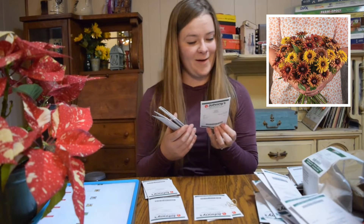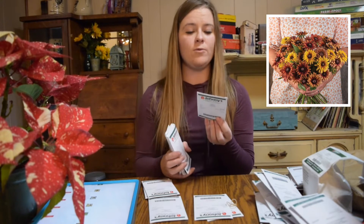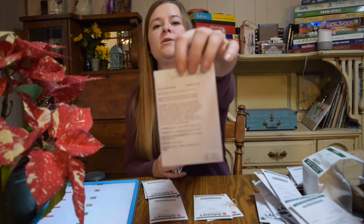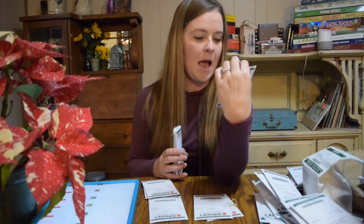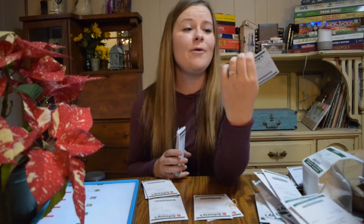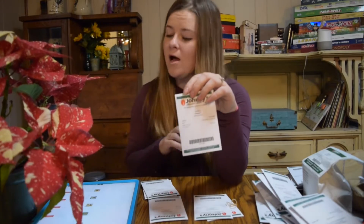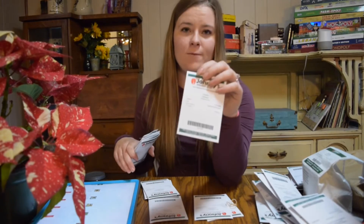Actually, Sahara Rudbeckia is a tender perennial in zones 9 through 10, not a perennial for most climates. One thing I like about Johnny's Seeds is there's so much information on the packet — it tells you exactly how to start your seeds, how to grow it, when to deadhead, when to pinch it back, and how to grow it as a cut flower. I'd recommend going on the Johnny's Seeds website to find similar information even if you buy seeds somewhere else.